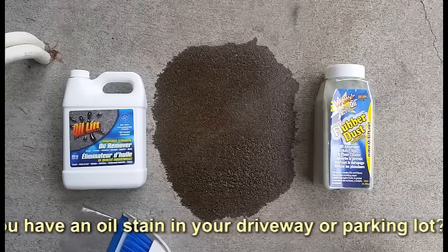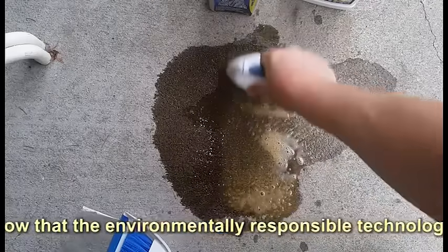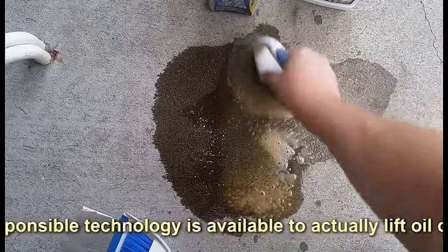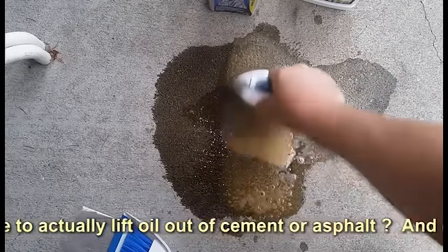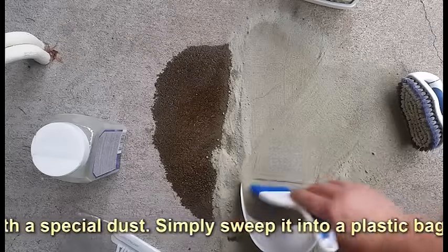Do you have an oil stain in your driveway or parking lot? Did you know that environmentally responsible technology is available to actually lift oil out of cement or asphalt and capture it with a special dust?